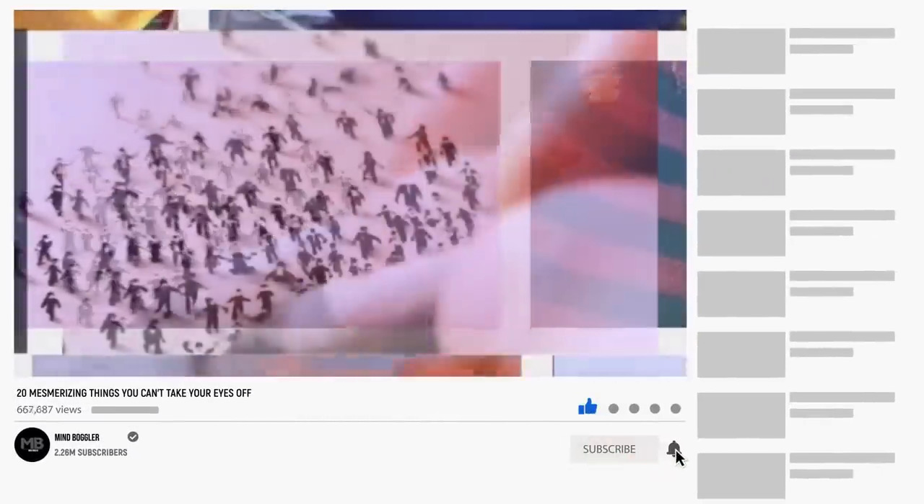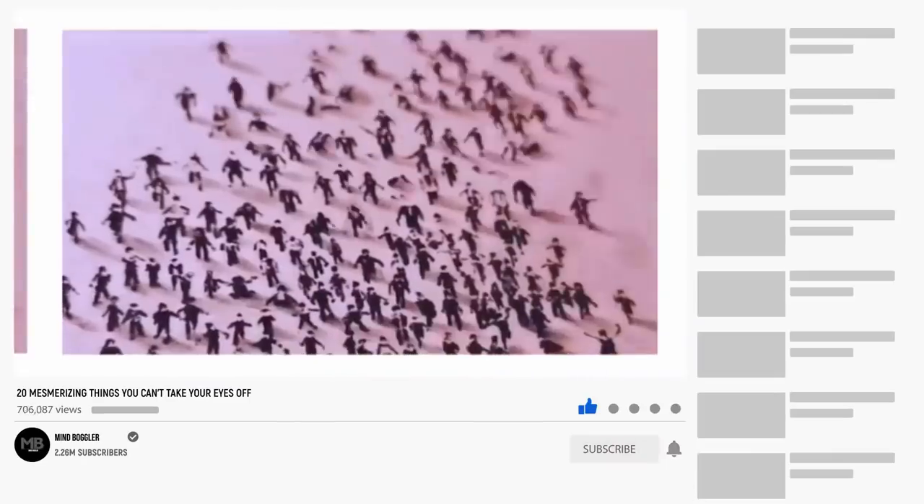Before we get started, be sure to smash the like button, subscribe, and click the notification bell for more such amazing content.